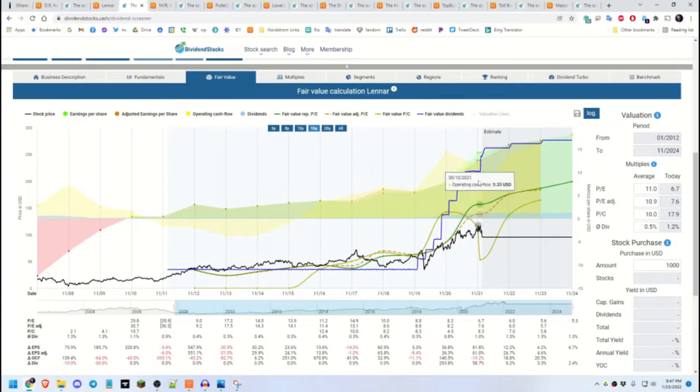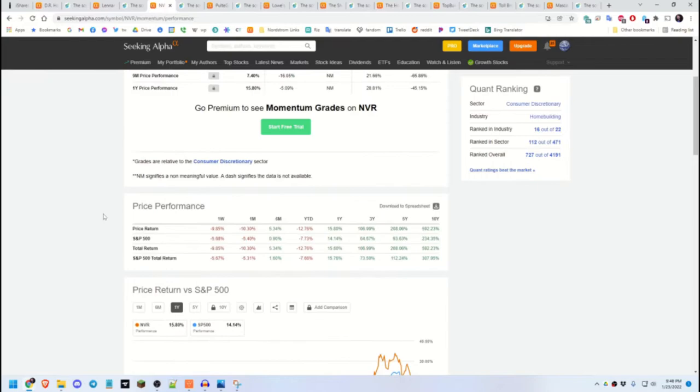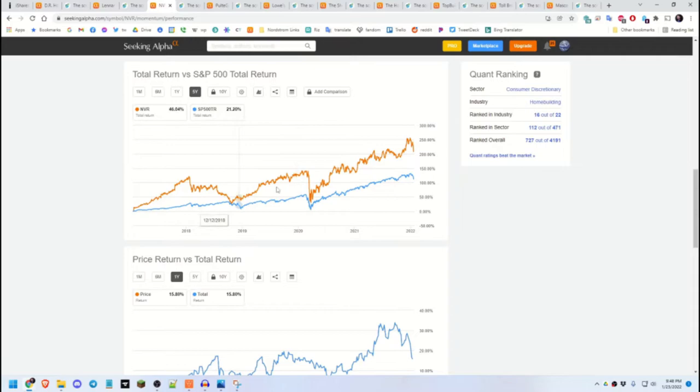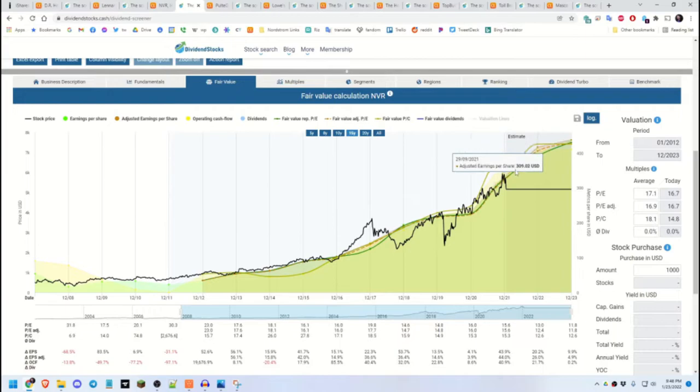Next is NVR. NVR actually does not pay a dividend, but with that kind of price growth, the total return has well beaten SPY easily. According to the fair value calculation, experts and analysts are expecting the price to continue going up — maybe all the way up to $7,500 by the end of 2023. That'd be great.